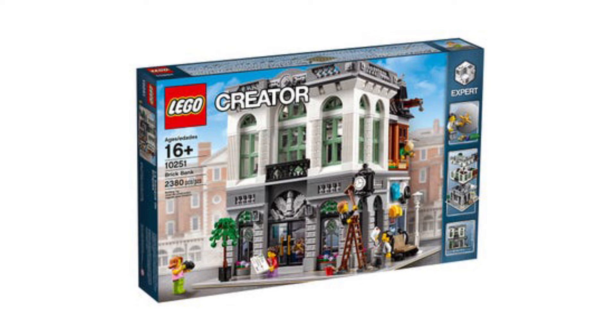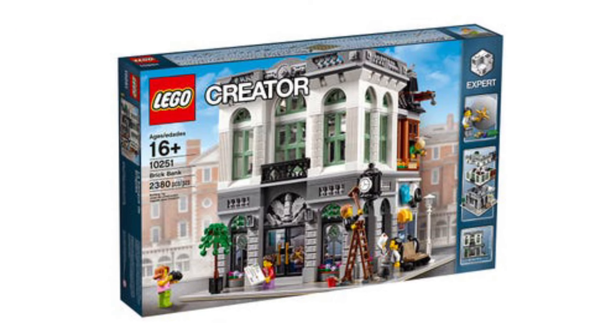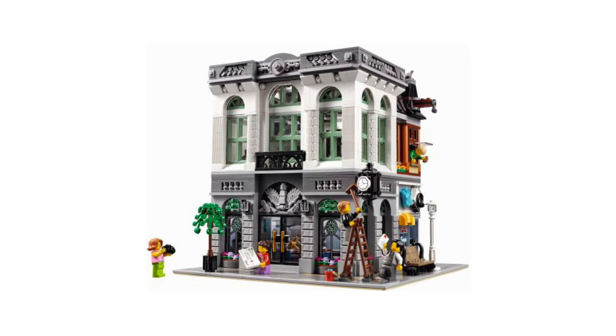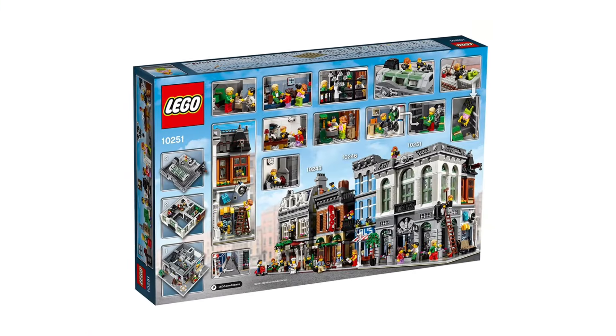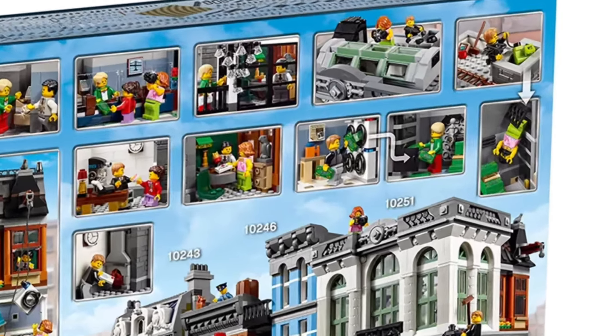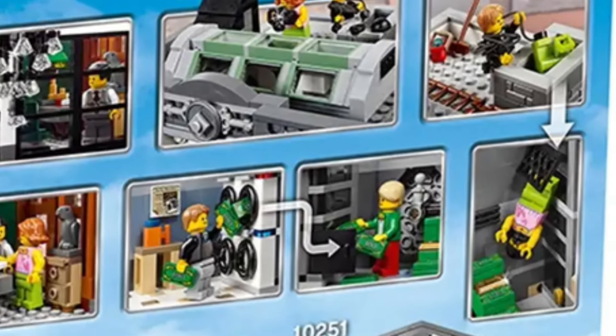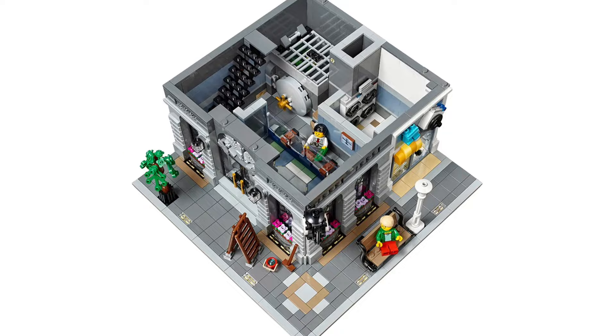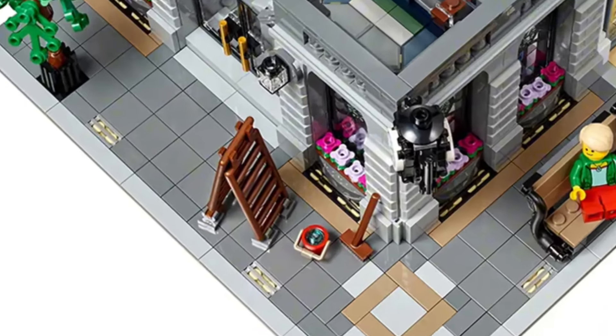Coming in at sixth place we have the Brick Bank, and this is on my list of modulars I want to buy one day. This set is absolutely phenomenal — I love the story where the robbers go through one of the washing machines in the laundry and sneak their way into the vault to steal all the money. It's a really nice story.